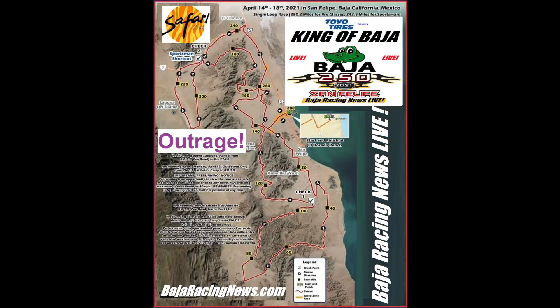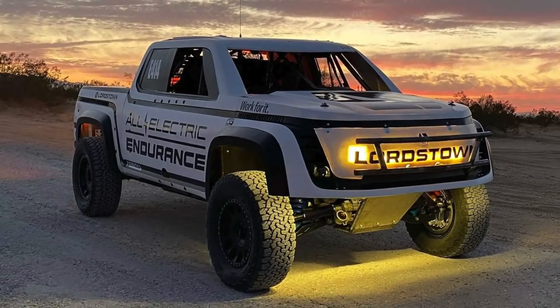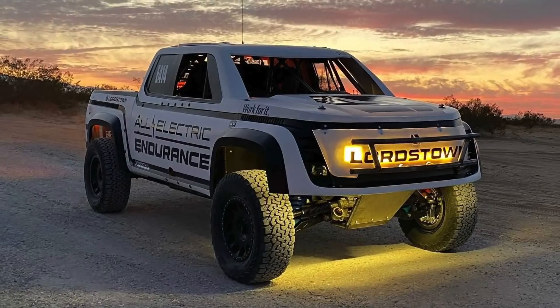The Baja 250, which is actually 280 miles, is a brutal race through sand, water, rocks, and heavy vehicle abuse in Mexico. And while it might not be a technical product validation test, it is a serious one. Lordstown entered a variant of their endurance truck with its unique hub motor design, and it didn't go well at all, which isn't a good look for a company that's claiming to be production ready in the next six months.